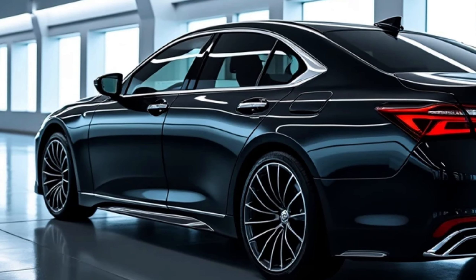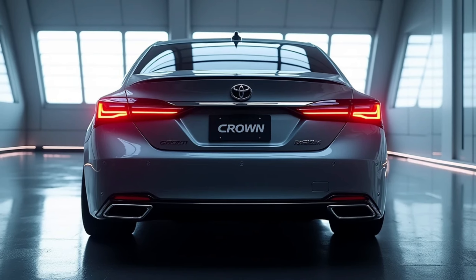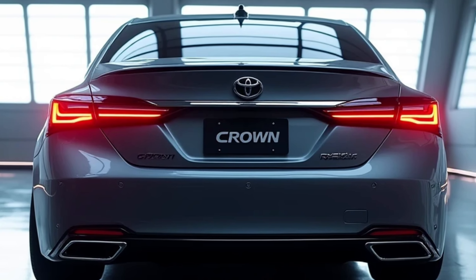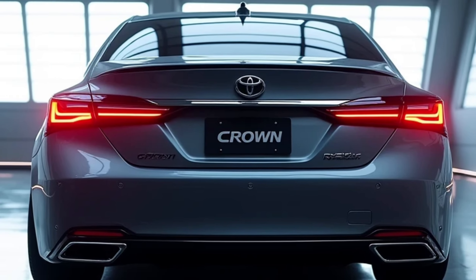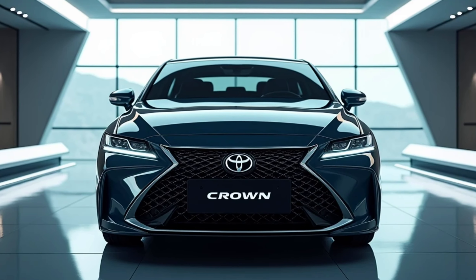The exterior design of the 2025 Toyota Crown is striking and modern, featuring a bold front grille, sleek LED headlights, and an aerodynamic silhouette that commands attention on the road. The Crown's overall dimensions provide ample cabin space.